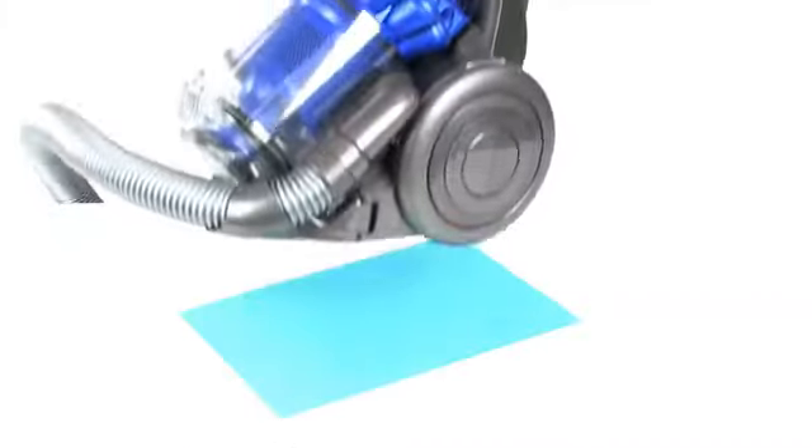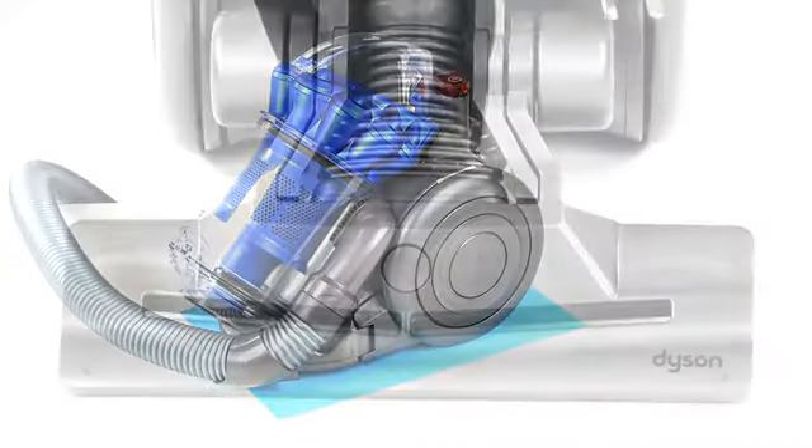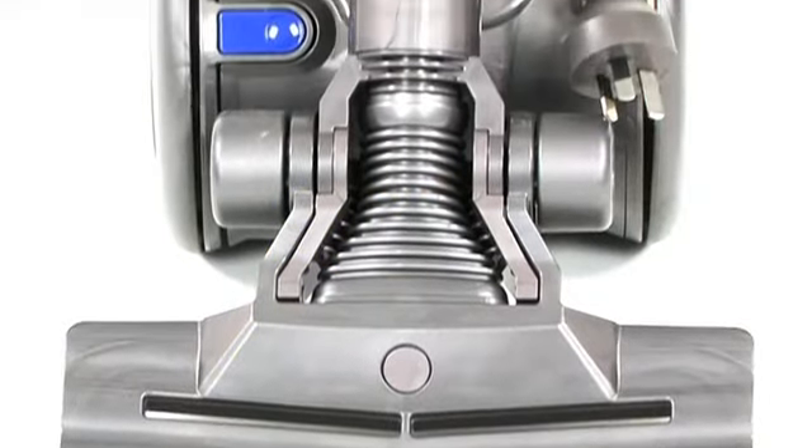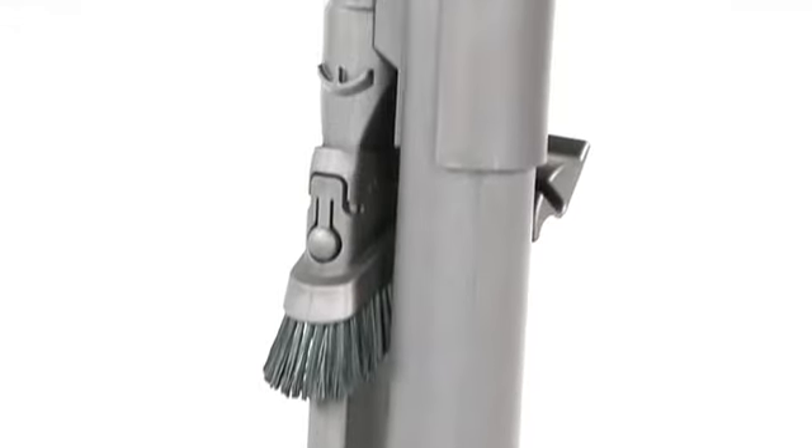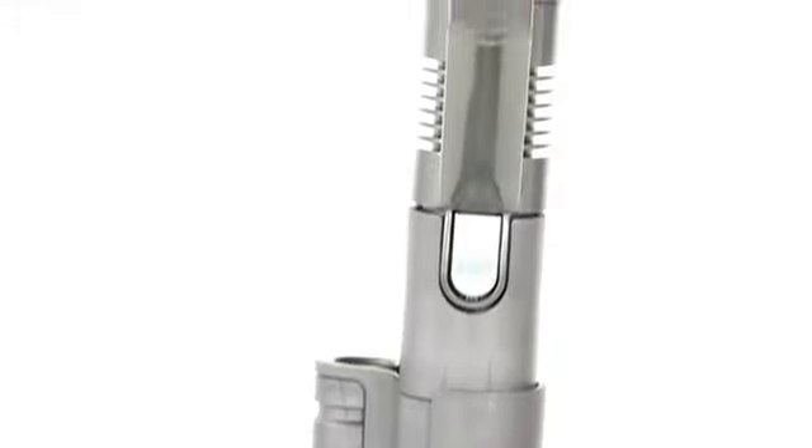So small, in fact, it can sit on a piece of A4 paper. But designing it was no small task. All 275 parts of the DC26 were re-engineered to miniaturize the technology, while keeping the performance the same as a full-size Dyson vacuum cleaner.